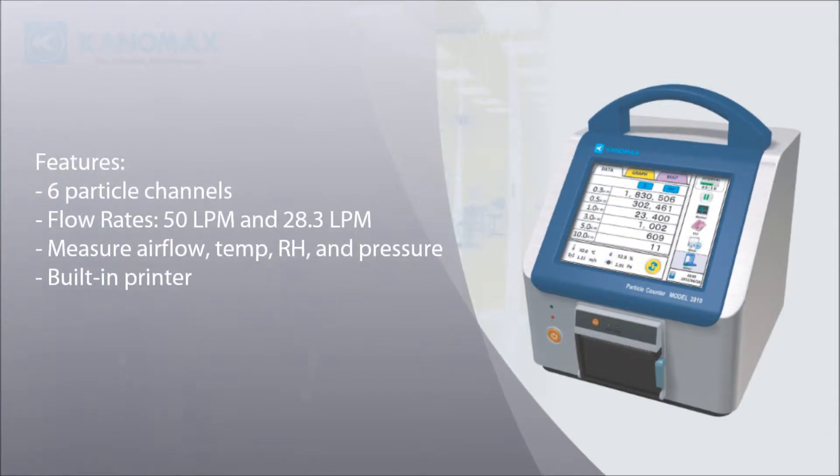Our portable particle counters measure and display 6 channels simultaneously. 50 liters per minute and 28.3 liters per minute flow rates are available.